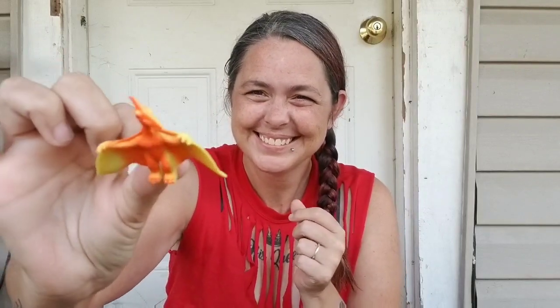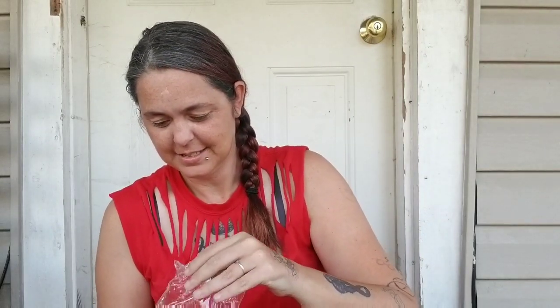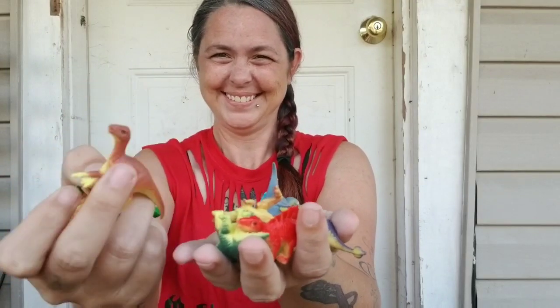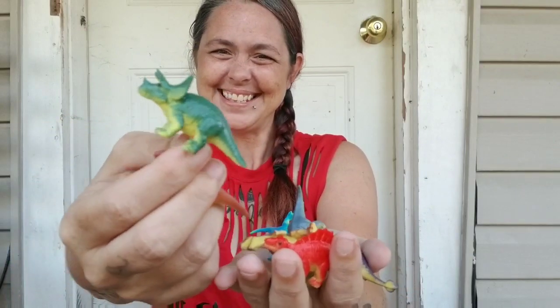And then we have a package that has a whole bunch of little dinosaurs. Look how cute these are — look how little! Another little long neck. There's more than nine of these. I'm just going to hold them up and show you the variety. There's another little Sarah. There's twelve little bitty ones.